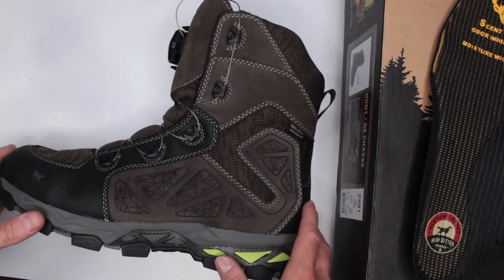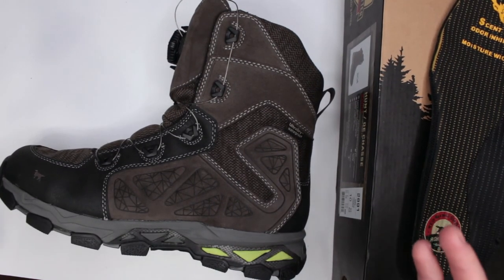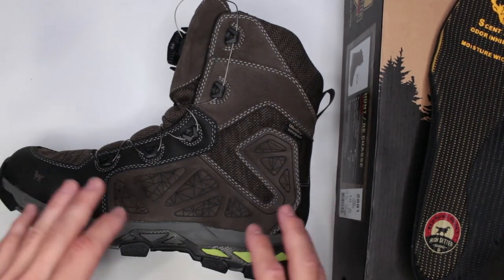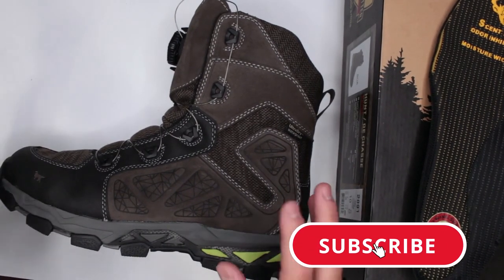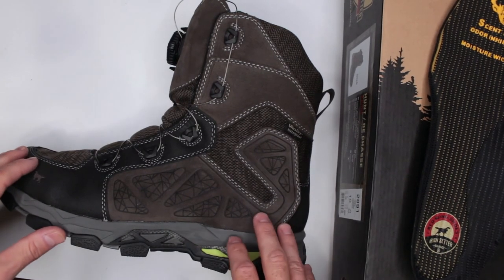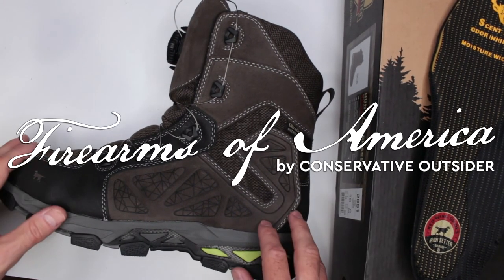Let me know in the comments below what you think about this boot — would you consider it for hiking, hunting, or ultimate survival? I honestly would take it for all three. They're easily in the top 10 of all the boots I've reviewed on this channel. If you have any requests for reviews, drop them in the comments — I always look out for those and put them on my to-do list as a priority. Thank you very much for watching, I appreciate your time. This was Firearms of America, and I'll see you in the next video.